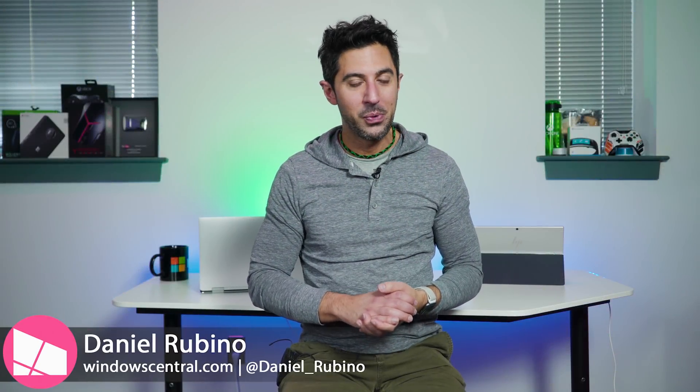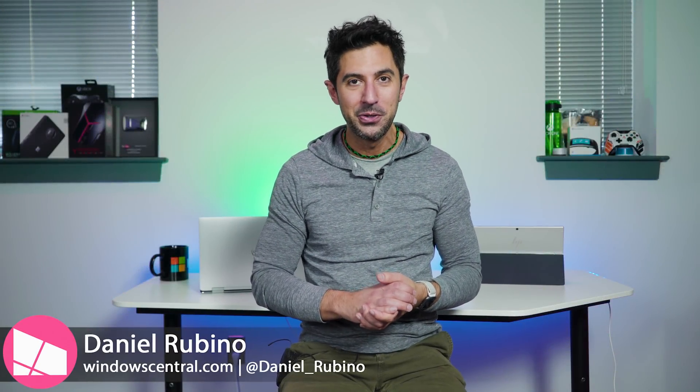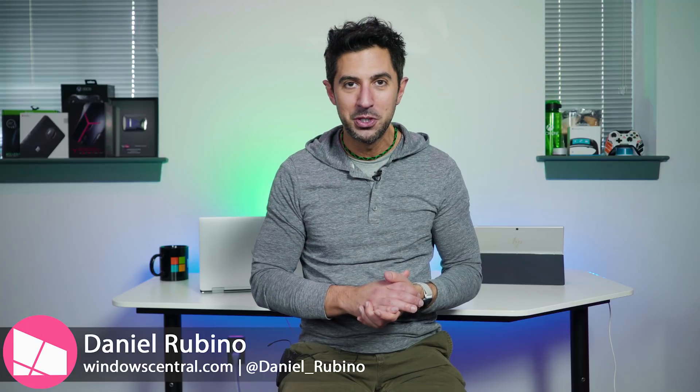On this episode, we're going to hit your favorite topics: the new stuff with Surface Hub 2, where Andromeda fits into this future collaborative office, and what's the future of Windows 10 on ARM. Is Microsoft and Qualcomm really going to stick with it? Stay tuned.